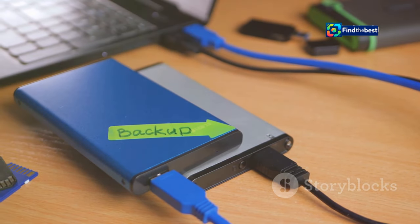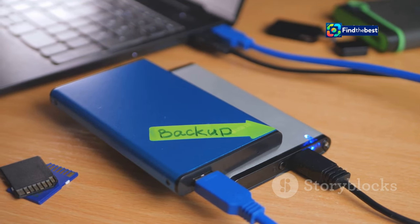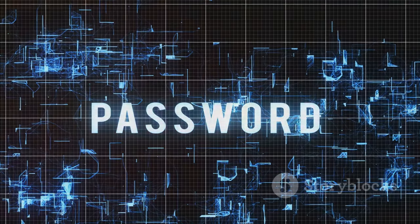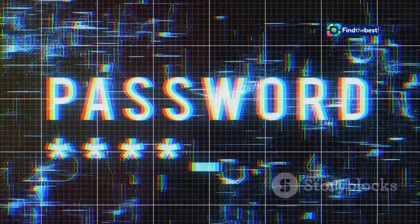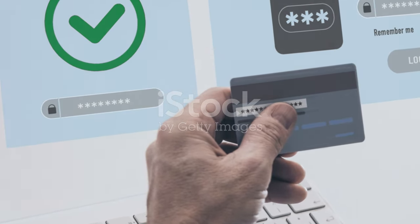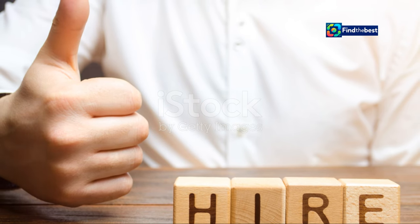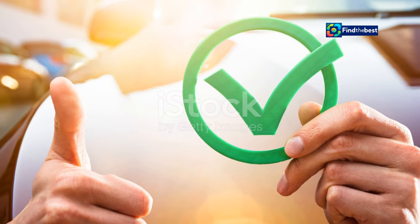Set up automatic backups — many backup solutions offer scheduling options so your files are regularly backed up without you having to remember manually. Use strong, unique passwords for all your accounts, and consider using a password manager to keep track of them. Enable two-factor authentication to add an extra layer of security. Keep your software up to date regularly to protect against security vulnerabilities and ensure your system runs smoothly.